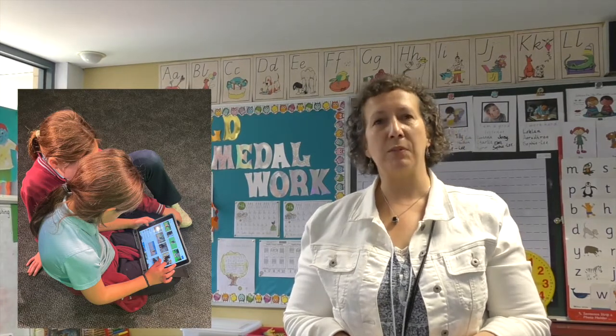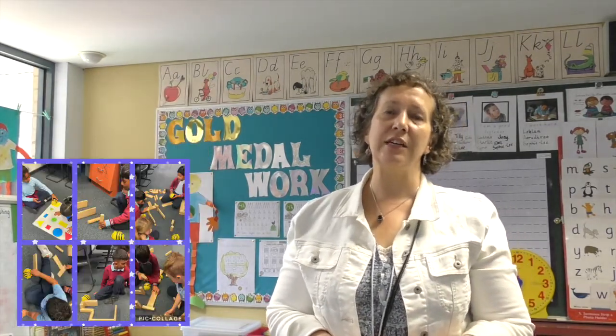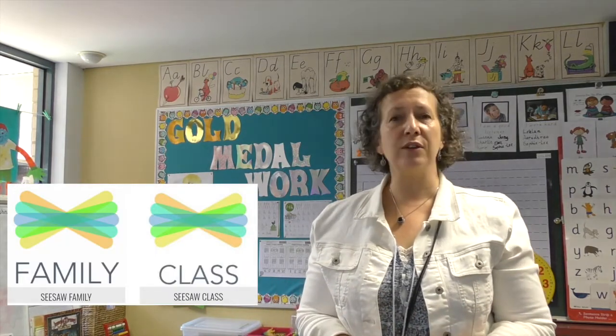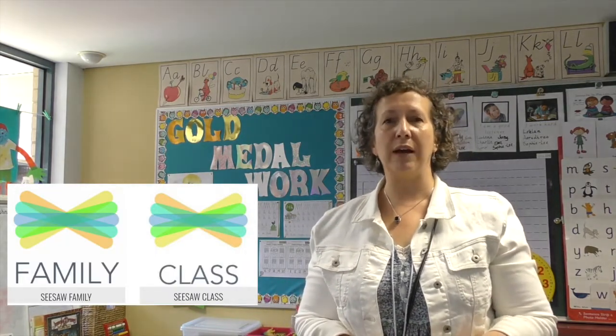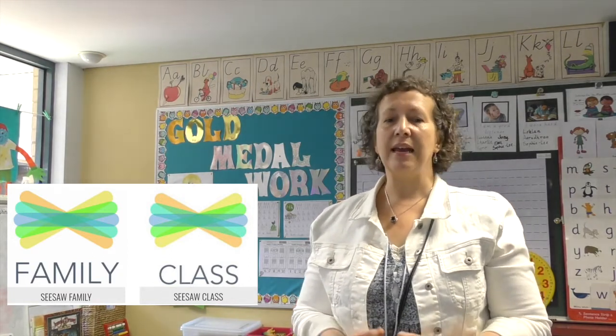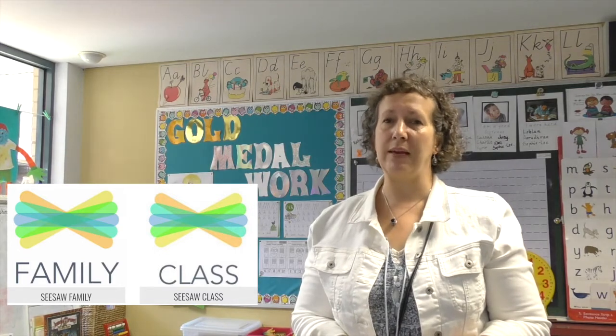We use technology in prep through the use of PCs and iPads in the classroom. Our multimedia program is integrated into our weekly teaching and learning classroom program. We use Seesaw as a platform for teaching and learning, but we also find it's a really valuable way to share our students' work with their parents and also to communicate regularly with parents.